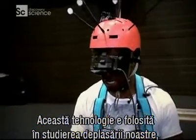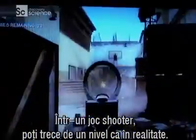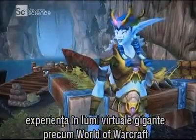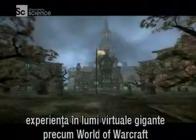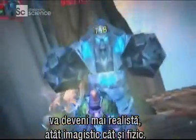Currently this technology is being used in studies of how we navigate. But think of its implications — in a first-person shoot-'em-up computer game, you could actually run around levels as if for real. Think of the workout that would give you. And this tech will utterly transform massive virtual worlds like World of Warcraft, making the whole experience so much more realistic and physical.